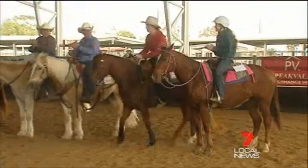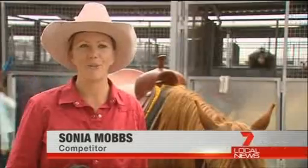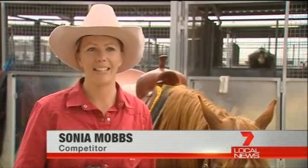Sonia Mobs began four months ago — it was the first time she'd hopped on a horse. I just wanted to get into it from then. It's been a really, really fun time.